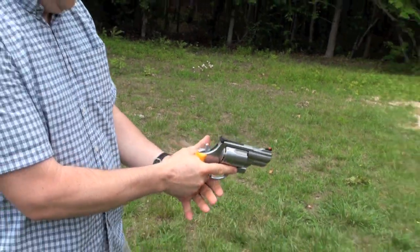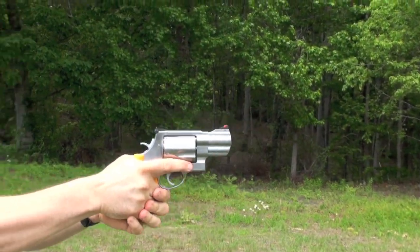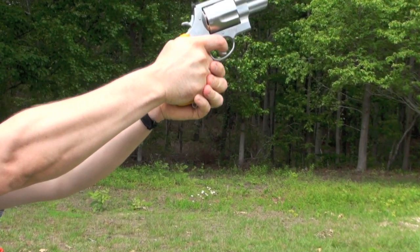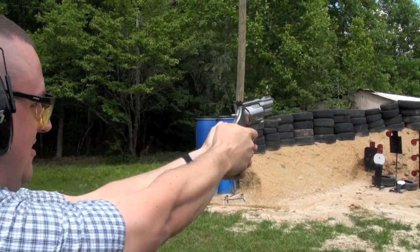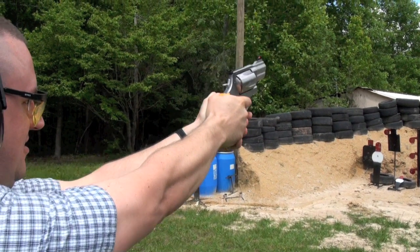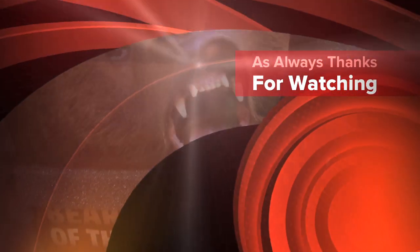Smith & Wesson 460. All right, let's get it again. That's one heck of a gun right there. Hurrah! Roar! How are you? Thank you.